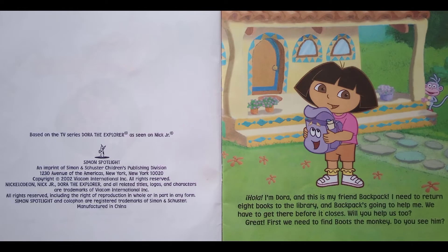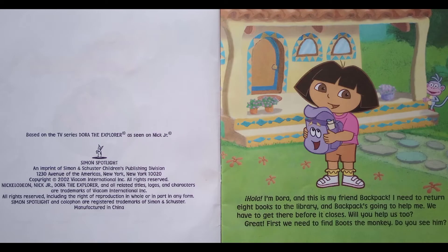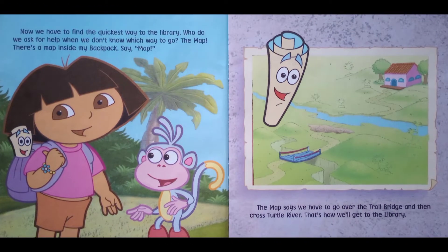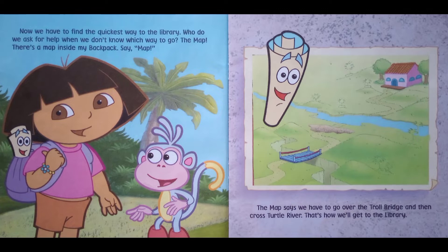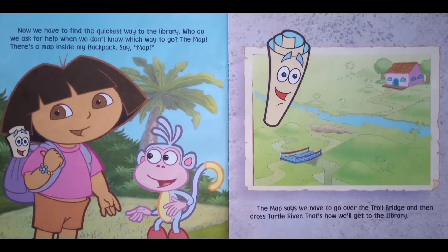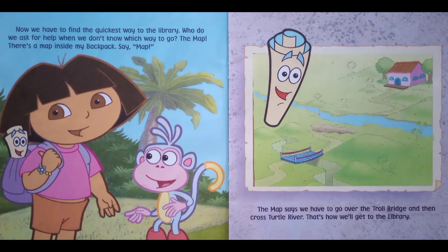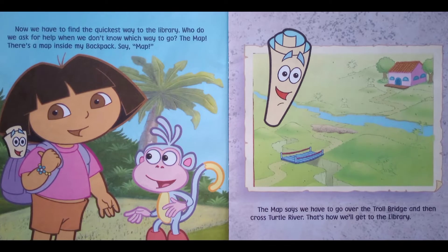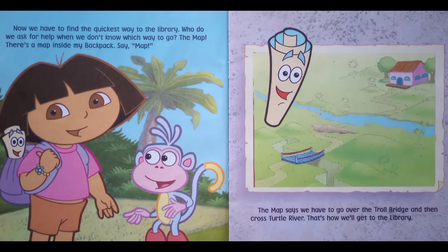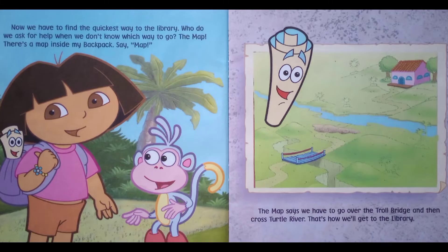Great! First, we need to find Boots the monkey. Do you see him? Now we have to find the quickest way to the library. Who do we ask for help when we don't know which way to go? The map! There's a map inside my backpack — say 'map'! The map says we have to go over the Troll Bridge and then cross Turtle River. That's how we'll get to the library.